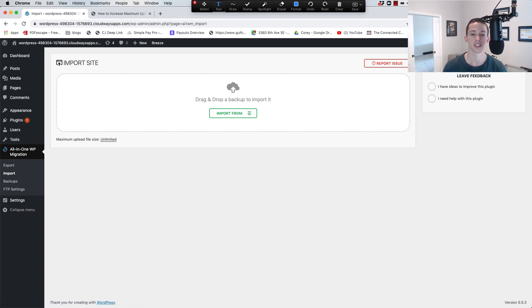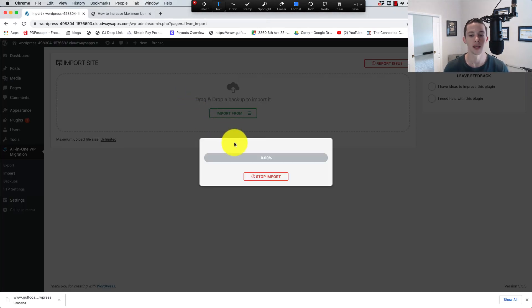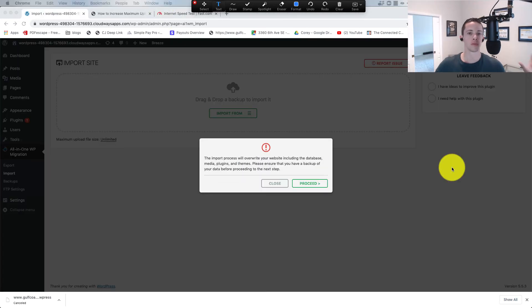Now it's just a matter of selecting and dropping that 2.25 gig file into it — it's going to take some time. Just leave this tab open and hurry up and wait. The import is done. You can see it on my screen.